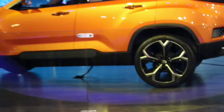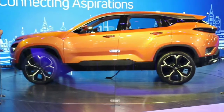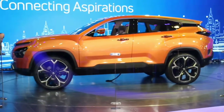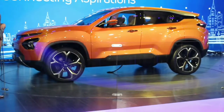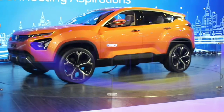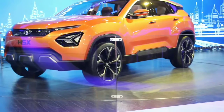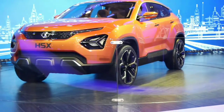The H5X features 22-inch huge tires giving it a muscular stance. The SUV has a very bold face with a distinctive character. You can see slim, high-set LED headlights have been used. Looking at the car's stance, it has a sloping roofline that meets the rear windscreen nicely.